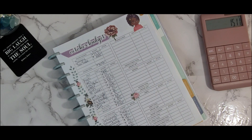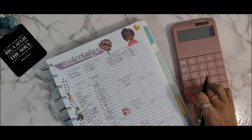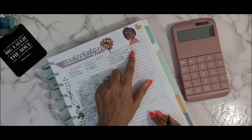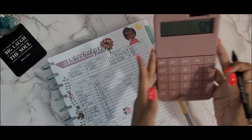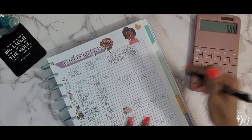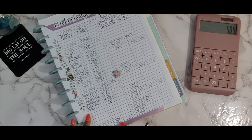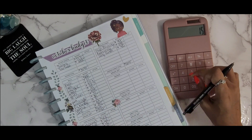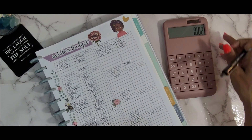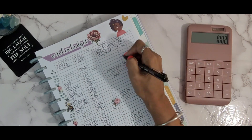Now let's talk about my sinking funds. For my high-priority sinking funds I'll be budgeting $99 this month; for revolving it's $370; and for long-term it's $40, for a total of $509. Taking the $1,511 and subtracting $509 leaves me with one thousand and two dollars to work with.